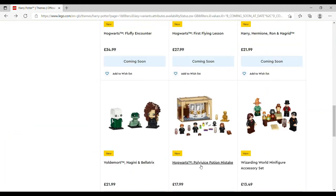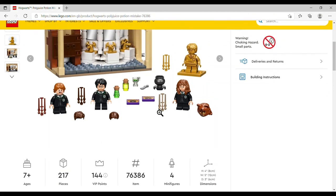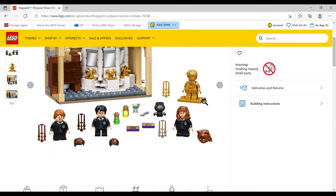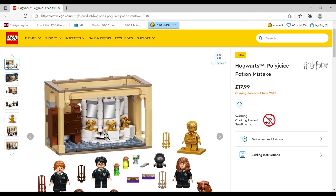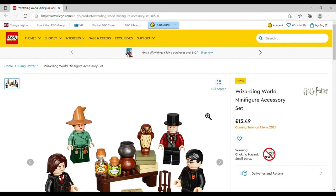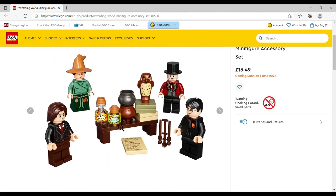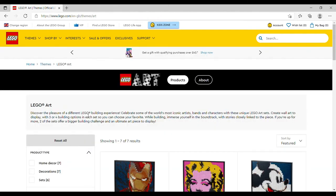Hogwarts Polyjuice Potion Mistake is £17.99, set number 76386, 217 pieces, four minifigures — that's where you get your gold Harry minifigure. I love that you get the cat head for Hermione; that's certainly how I'll be displaying her. You also get Moaning Myrtle's toilet — of course they managed to squeeze one in. Finally the Wizarding World Minifigure Accessory Set, £13.49, set number 40500, 33 pieces — you get Acid Pops, a couple of cauldrons, Dumbledore's Army sign-up sheet, and four figures.